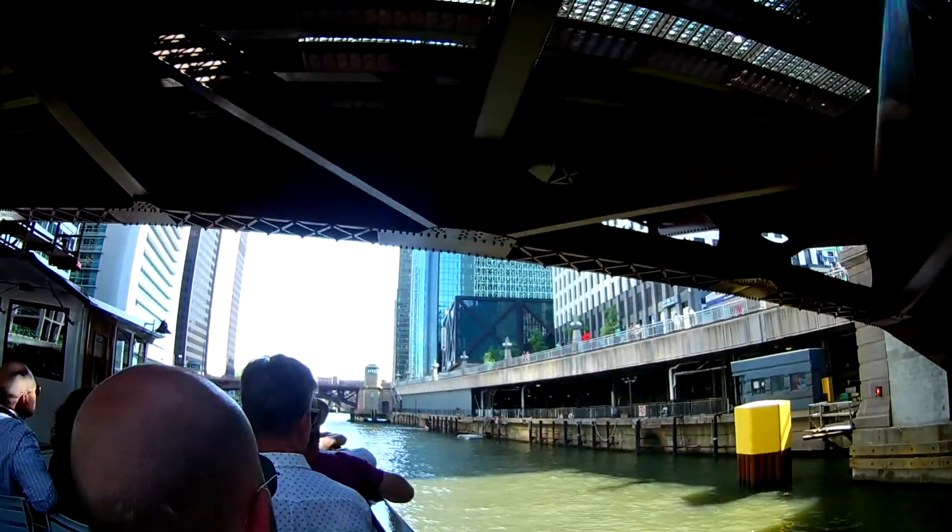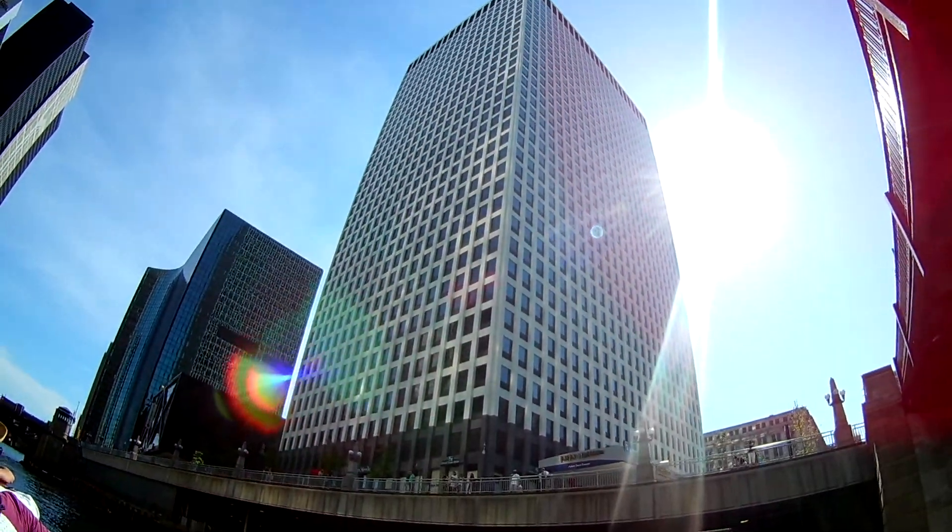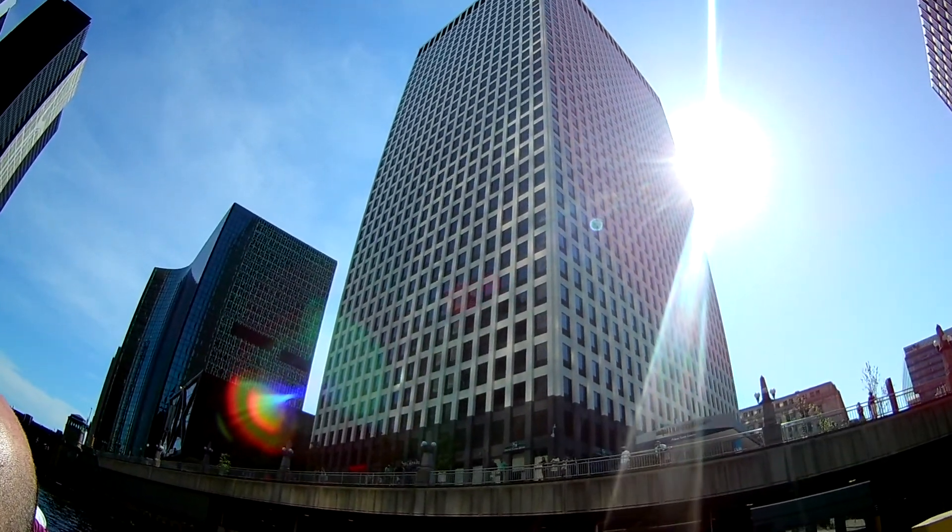Coming up on our right is Gateway Number 3 — the white and grey building — built in 1972 by Skidmore, Owings and Merrill.